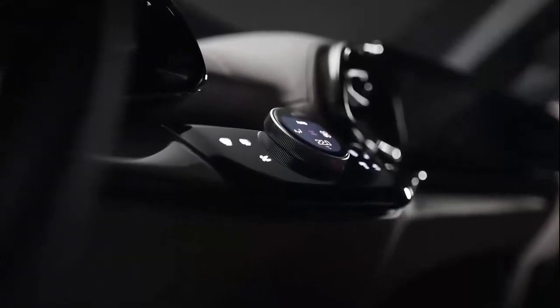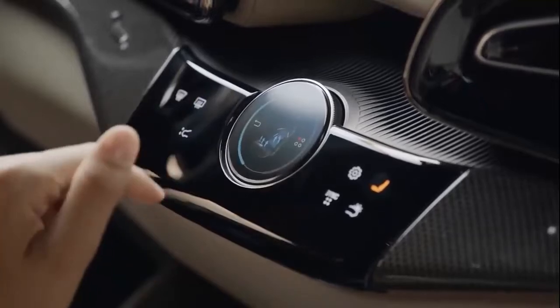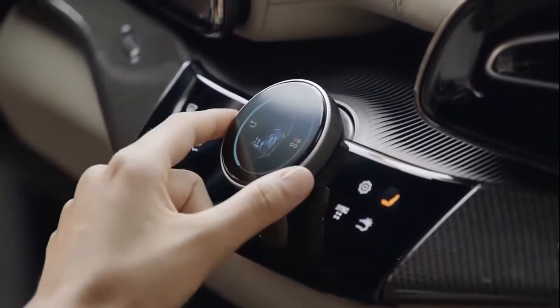Ahead of the front seat passenger is a 10.2-inch screen that can display most of the same data the driver sees, should they want it, along with all the infotainment menus.